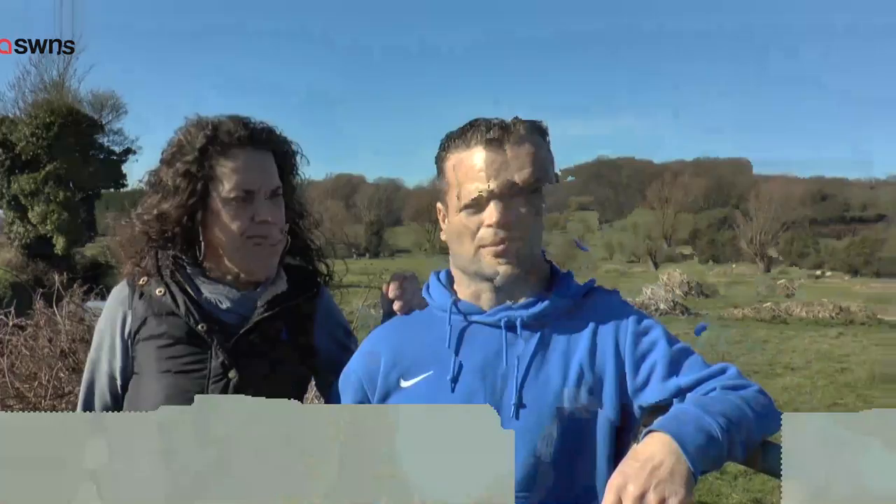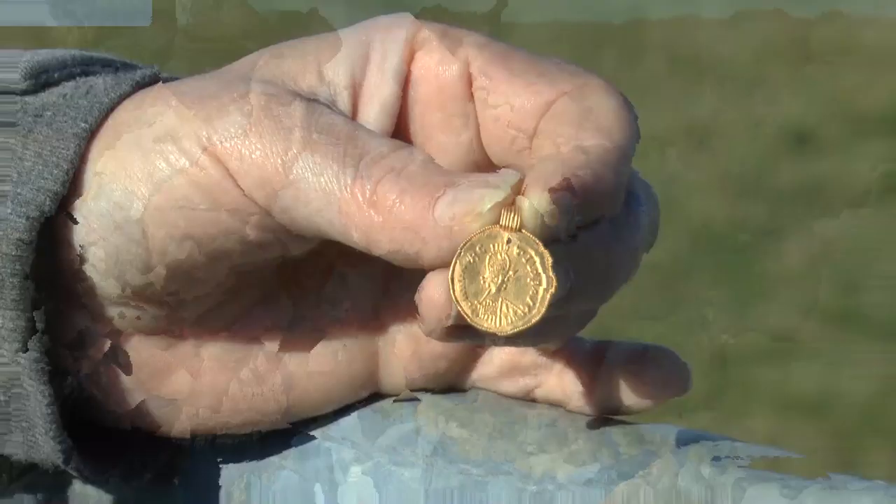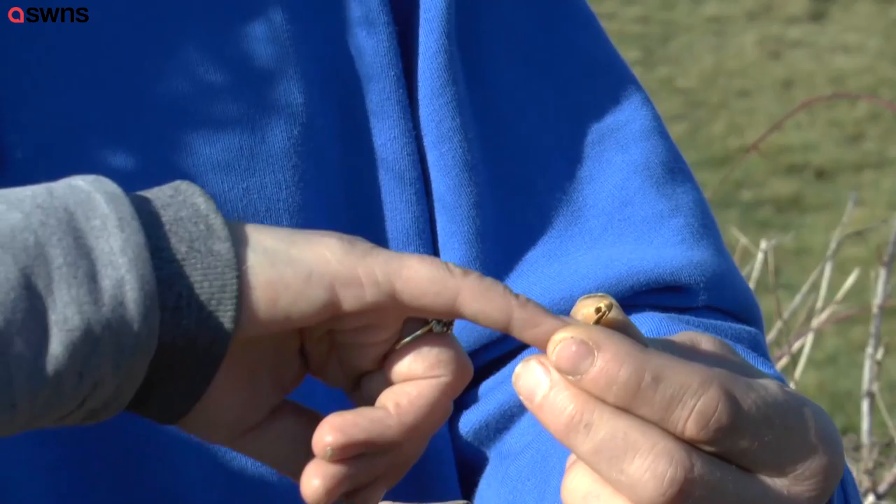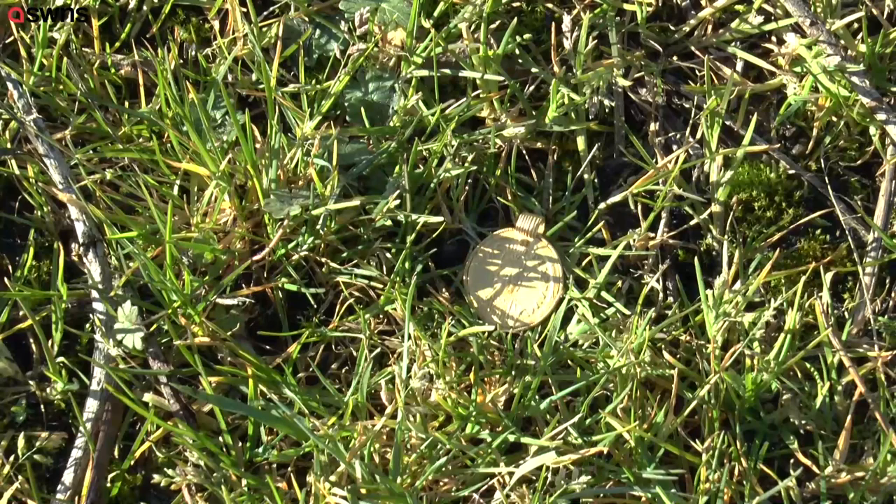The pendant will now be sent to the local finder's liaison officer before making its way to the coroner's court, where the value will be determined. But for the couple, the find itself is invaluable. Christina Curtis for KMTV.